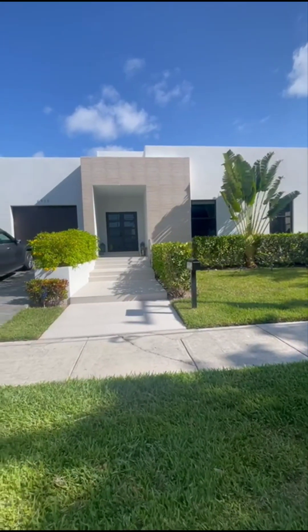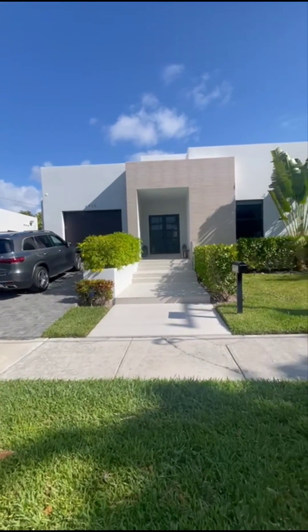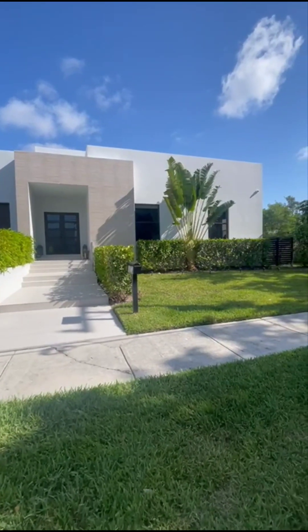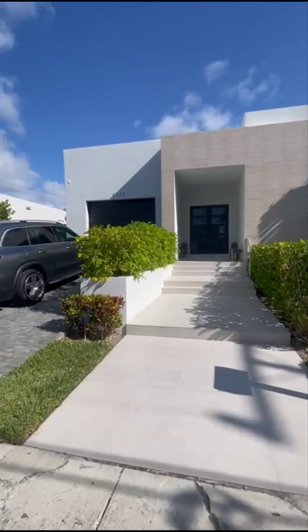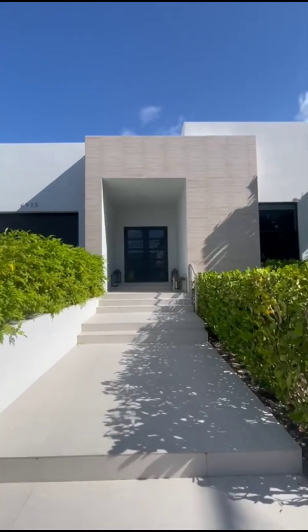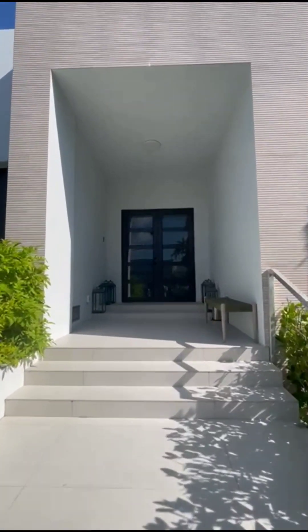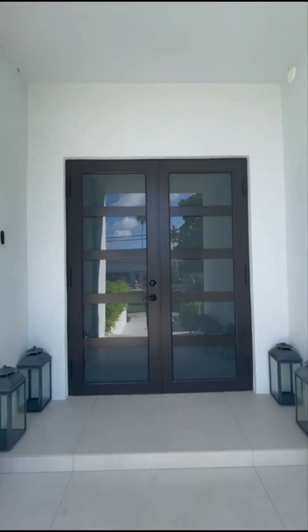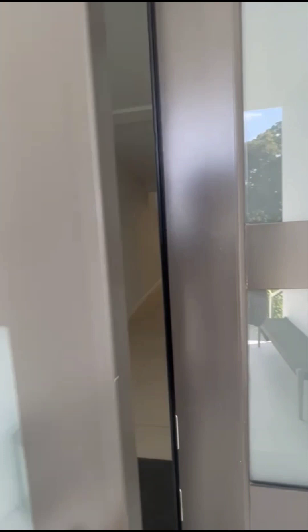We're here at 1935 Northeast 124th Street. The home was completed in 2021. You have five bedrooms, five bathrooms, just about 4,300 square feet of interior space. The lot size is about 12,250.